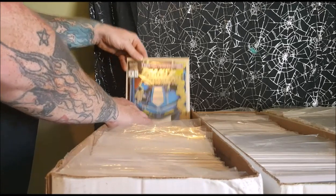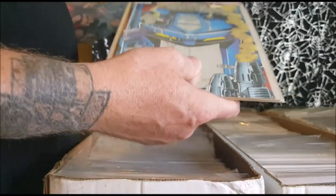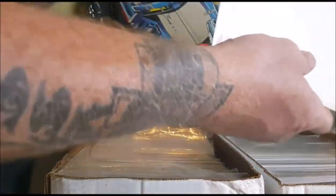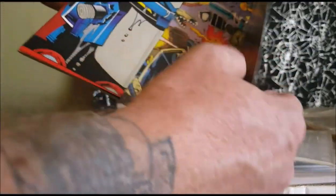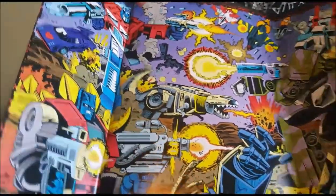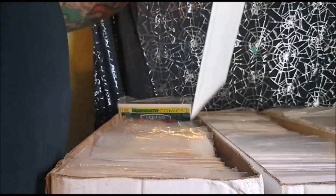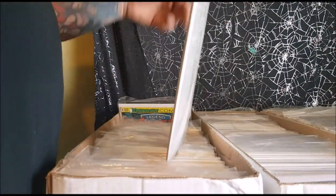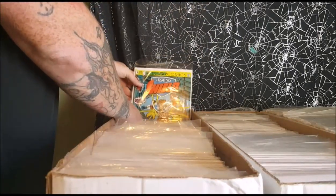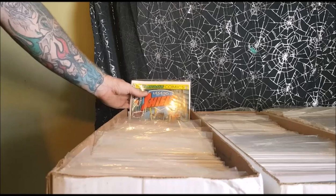Transformers Generation 2, number 1 — it's got a special fold-out cover. I've never understood why some people put their comics in backwards. It's pretty cool. It's reflective. Legends of the Shield number 1. When I was a kid, I had the figure of Legend of the Shield. I always called him Captain USA.